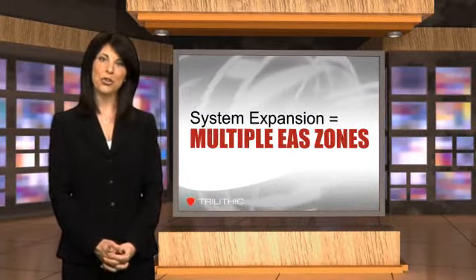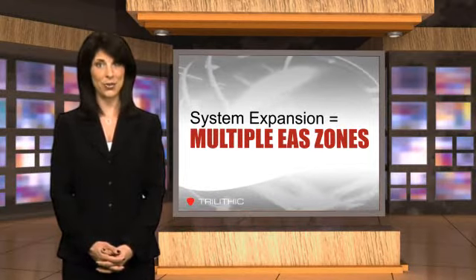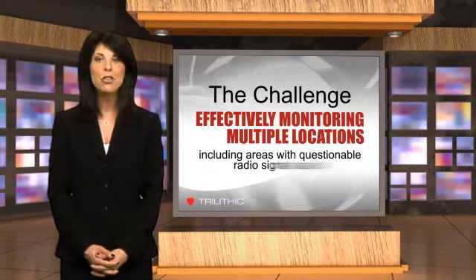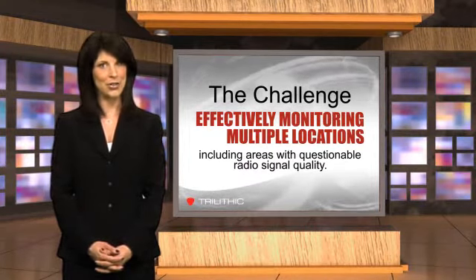Today, cable TV and other video delivery providers face new challenges in managing their emergency alert system operations. Many video networks are expanding to the point where they now need to service many EAS zones. As a result, they have to monitor local radio stations in multiple locations, including some areas where it's difficult to pick up a radio signal at all.